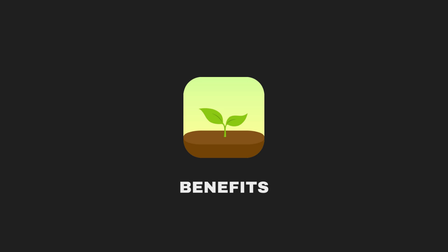Thanks for tuning in to this quick overview of the Forest app. If you found this video helpful, don't forget to give a thumbs up, leave a comment below, and subscribe for more such videos. Thank you!